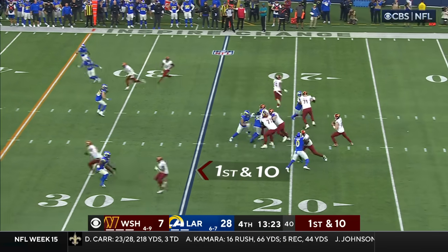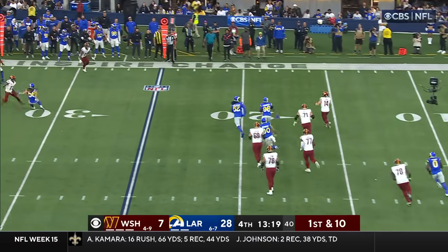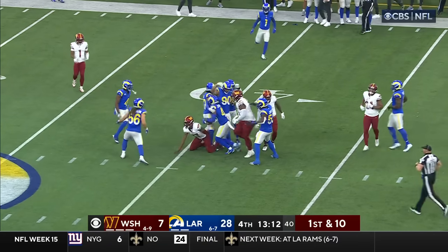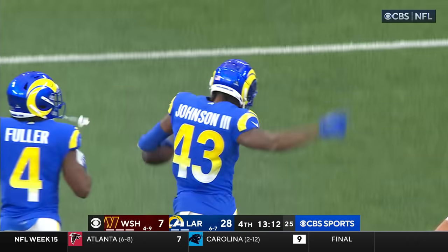Two receivers at the top, two stacked at the bottom. Howell's in trouble, rolls the pocket, directing traffic, throws on the run — and a one-handed grab, and an interception. John Johnson plucked it out of the air, but Roseboom is the one who tipped it high in the air.